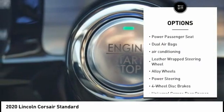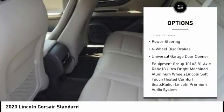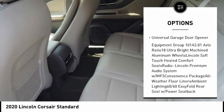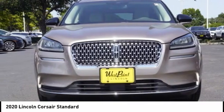Power liftgate, traction control, power passenger seat, dual airbags, air conditioning, leather-wrapped steering wheel, alloy wheels, power steering, four-wheel disc brakes, and universal garage door opener.